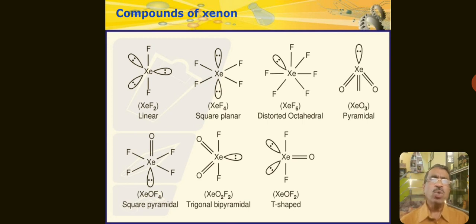Students, go through the structures of these compounds. Xenon is an inert gas, but it forms compounds. However, helium, neon, and argon do not form this type of compound. Krypton also forms compounds very rarely, but those are highly unstable. Go through these structures and learn more about them.